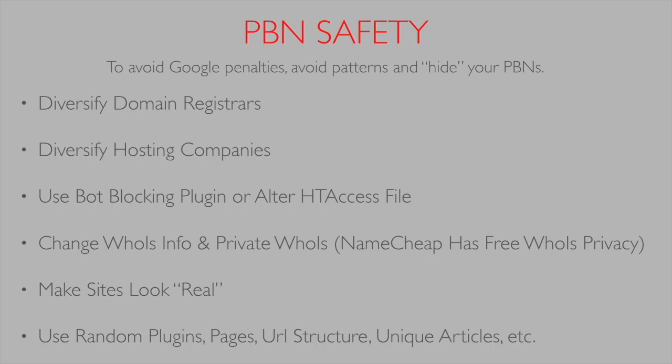To avoid Google penalties you need to avoid patterns and essentially hide your PBNs. Google is basically one big computer that sends out a bot crawling sites. Your PBNs will only get penalized if Google detects a pattern among PBNs pointing to a specific money site — then someone manually checks them, and Google will penalize your money site and de-index your PBNs.